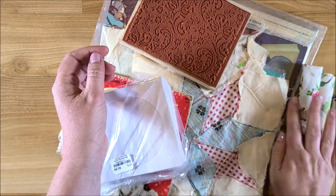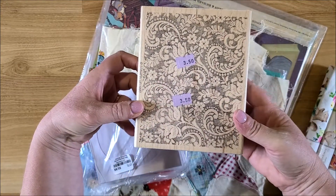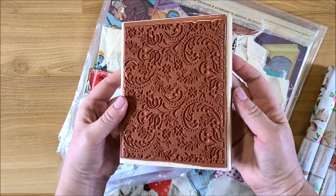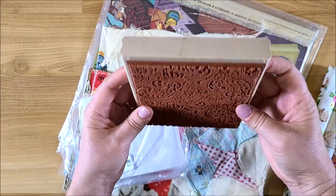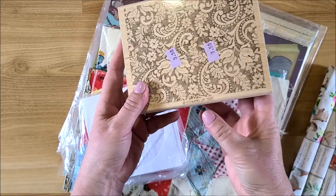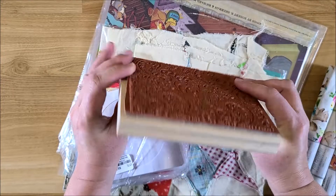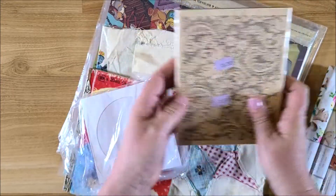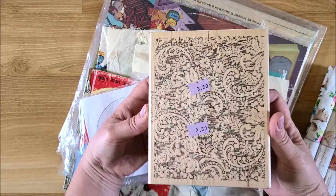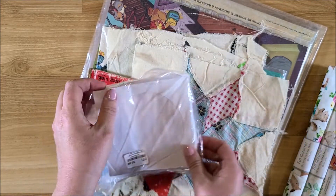This was from a thrift store — it was three fifty, I think it was Goodwill, and it's never been used. It's a Stampin' Up set from 1997. I thought this would be great for background papers, just to stamp on papers, or if I do mixed media. I just love that print.